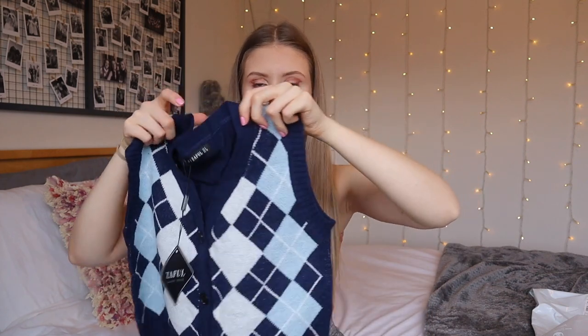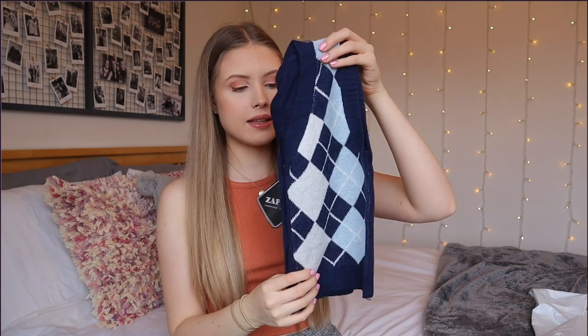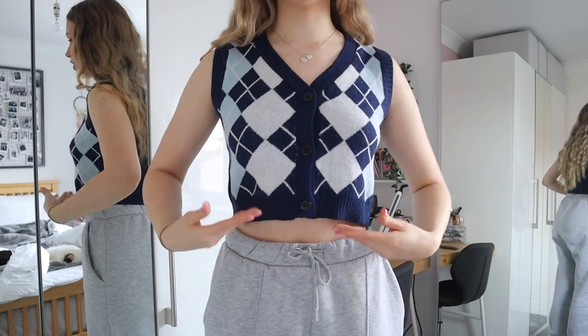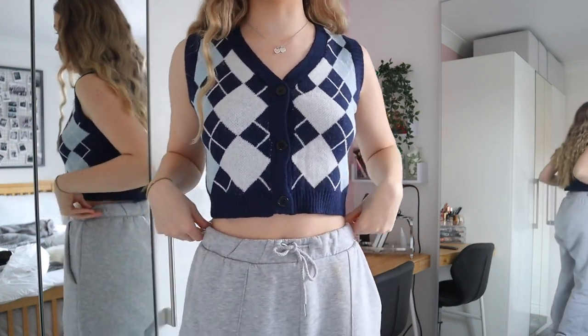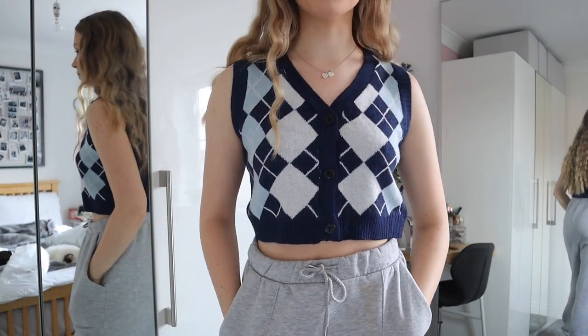Next up is something I got for a video — it's really really soft. It's a UK size 8 and it's this blue vest thing. I tried on a similar one from somewhere else in a previous video and it just didn't fit properly, so I went for a more fitted one this time. I really like the colours — it's a bit different for me but I think it's really nice. I actually think it's so cute. I love the cropped fit, the slight v-neck, and the colours. I'm going to keep this one — it's super cute.